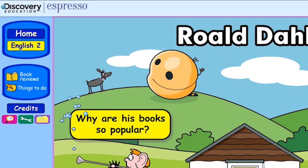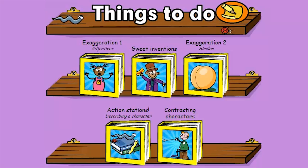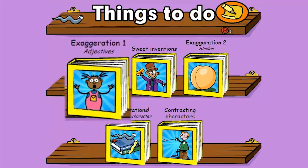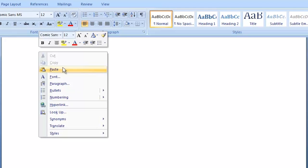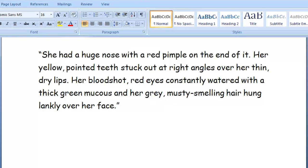In the Roald Dahl module under Things to do, you'll find many ways to encourage children to use Roald Dahl's techniques, such as exaggerating adjectives. Use the frame to structure a description of a character using exaggerated adjectives.